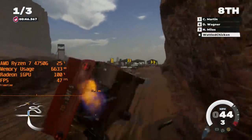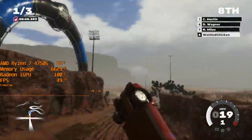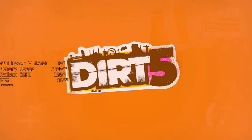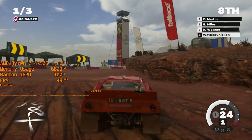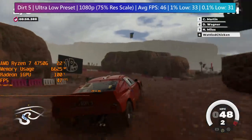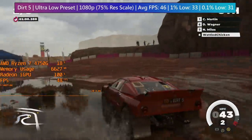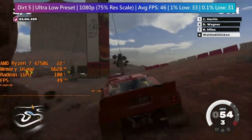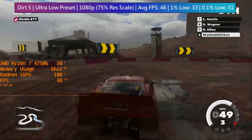In Dirt 5, the ultra-low preset gave us decent enough frame rates, albeit with a 75% render scale. This meant that even the 1% and 0.1% lows stayed above 30 frames per second. What's more, this figure was taken from a race with multiple opponents, so single races or time trials should give you an even better result.